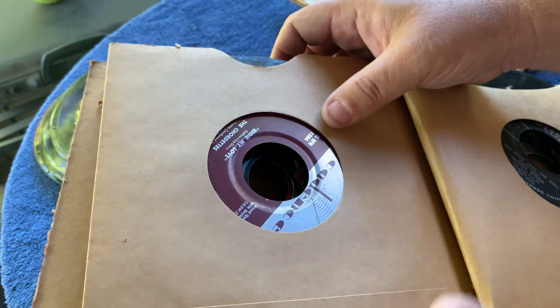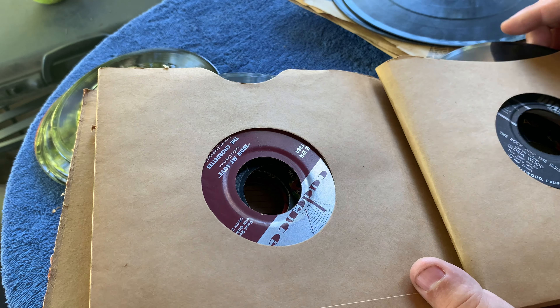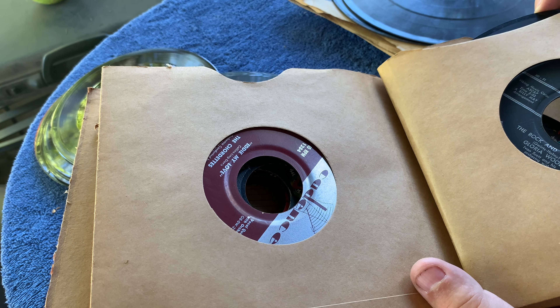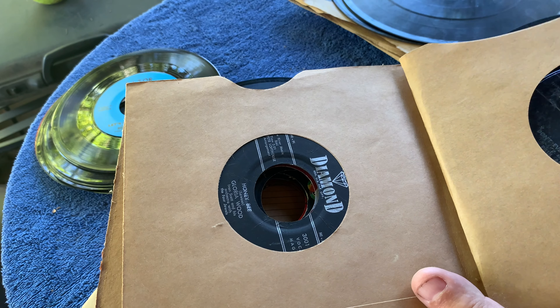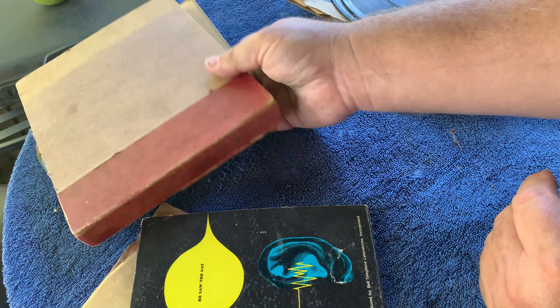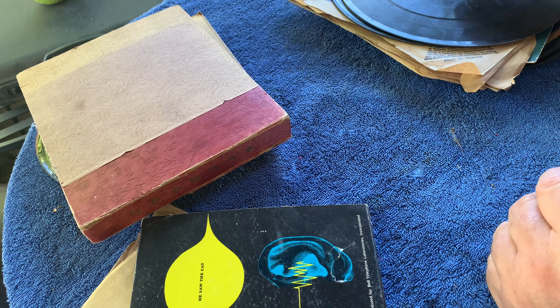The Cordettes with Eddie My Love. Another hit - Gloria Wood, The Rock and the Roll. I looked that up - it's not really worth anything. Paul Anka, Put Your Head on My Shoulder - again it's a really common record, but those are actually in good shape since they were in the book. We'll go into the 78s and after that I'll grab the stack of LPs.